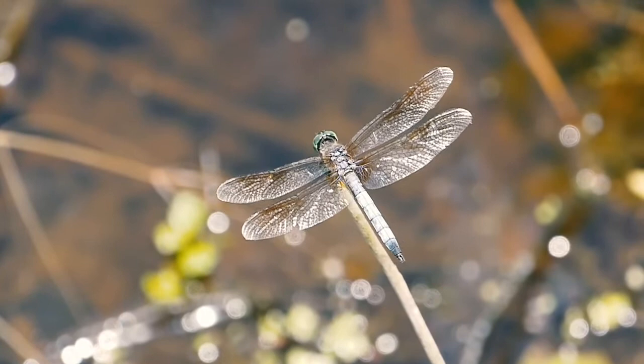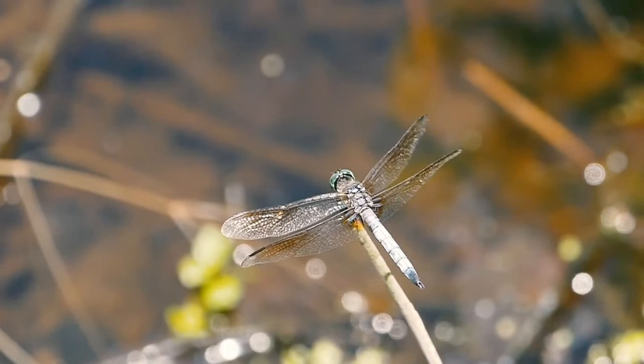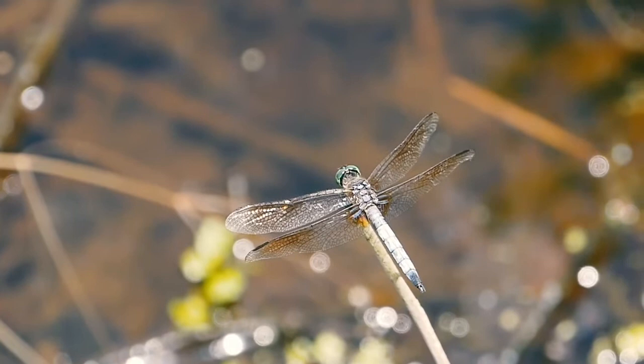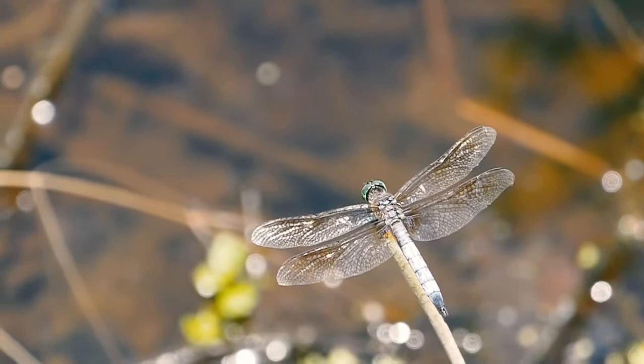The damselfly is the closest relative of the dragonfly. They are similar in appearance with two pairs of wings and brightly colored bodies. However, a notable difference is that a dragonfly rests with its wings spread out while a damselfly rests with its wings pulled together. The largest type of dragonfly is the giant darner dragonfly, with the scientific name Anax walsinghami — it is five inches long with a five-inch wingspan.